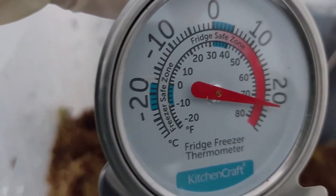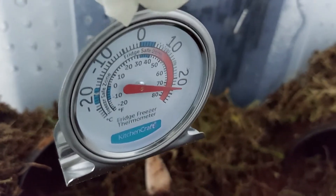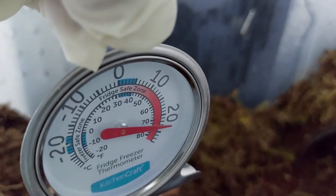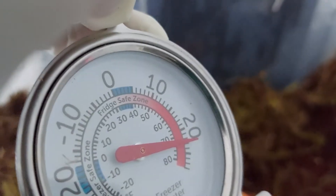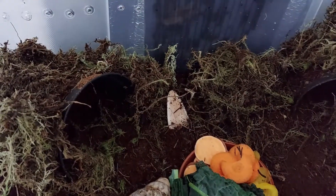I forgot to show you - this is the thermometer. I managed to get it at short notice with the heat pad and everything, managed to get the temperature up. I'm going to change it to a more suitable one, but at the moment this is what I could get at short notice. I was a bit worried it might be a bit cold for them, but at least I've been able to get the temperature up to this amount.